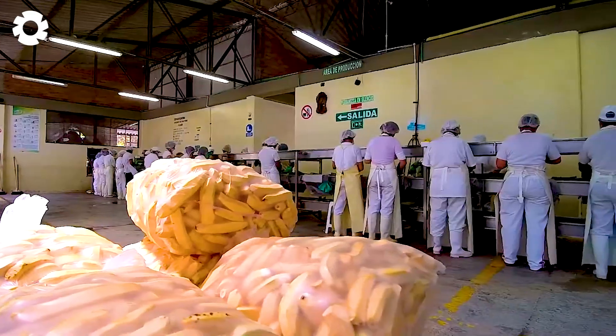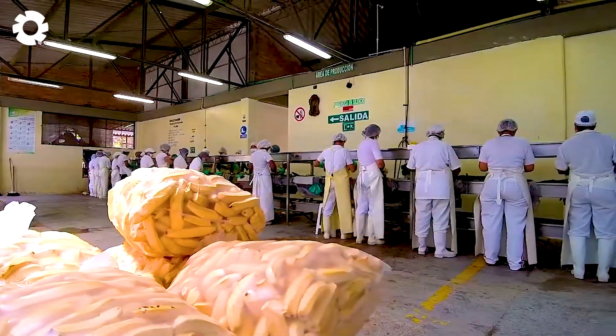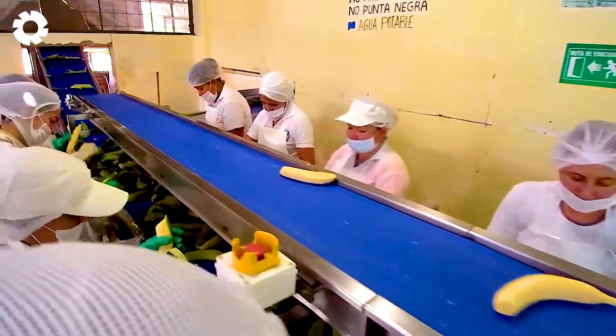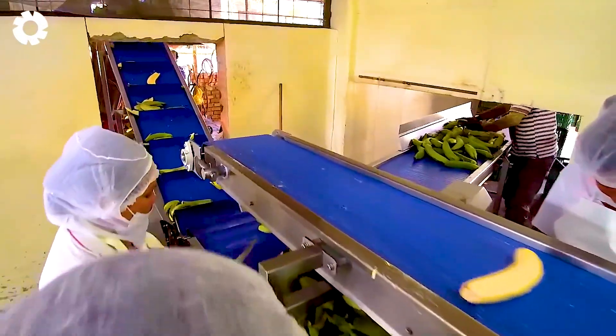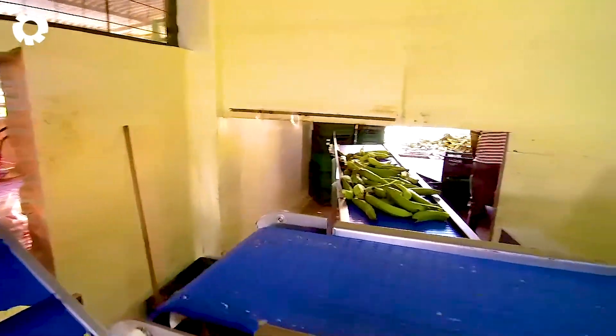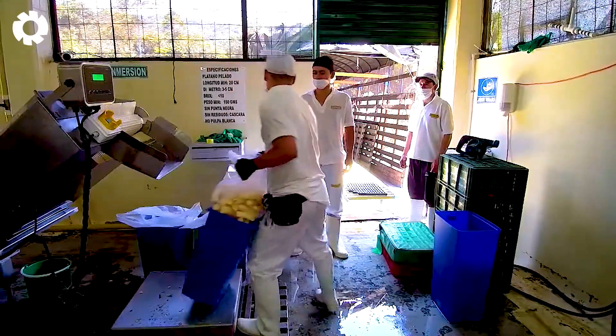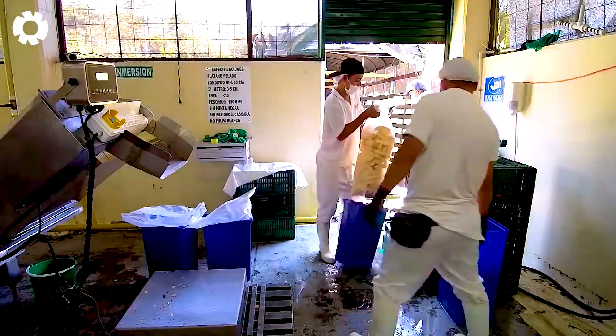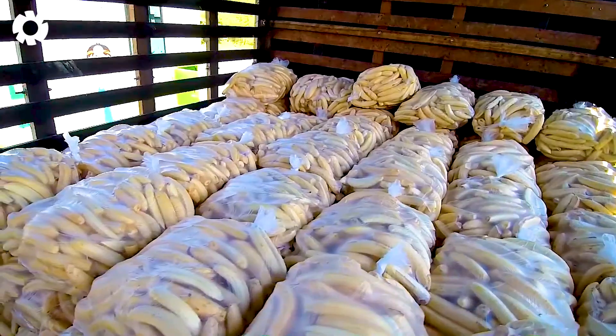With a processing capacity of up to 4,400 pounds of bananas per hour, the modern production line ensures high efficiency, while preserving the natural flavor and delivering perfect crunch in every bite. This is where bananas are transformed into one of the world's favorite snacks.